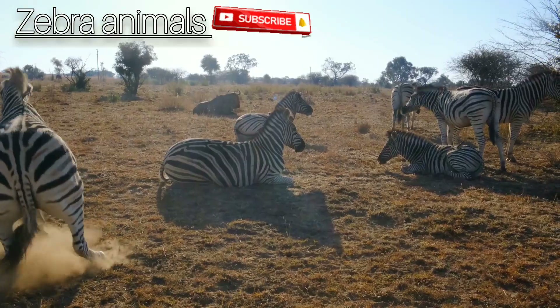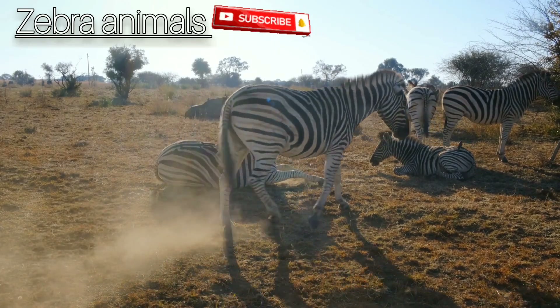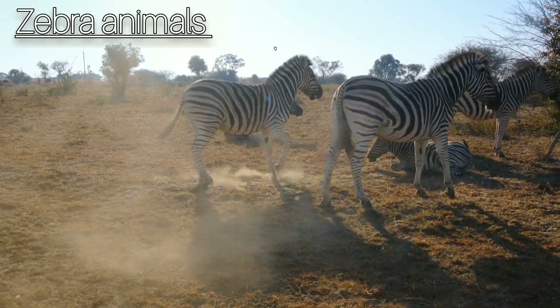A zebra in the grasslands of the Serengeti at dawn in Tanzania, east Africa.